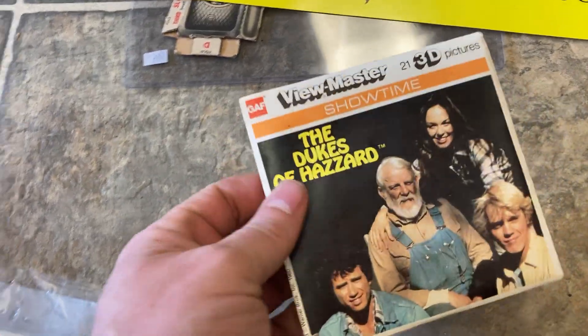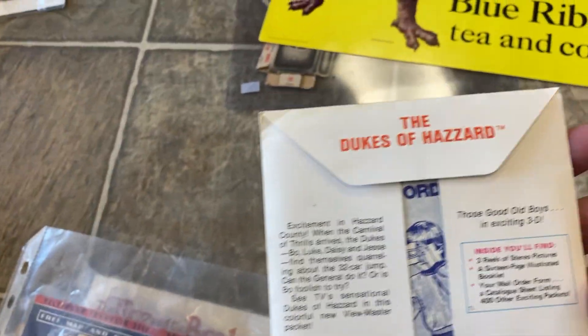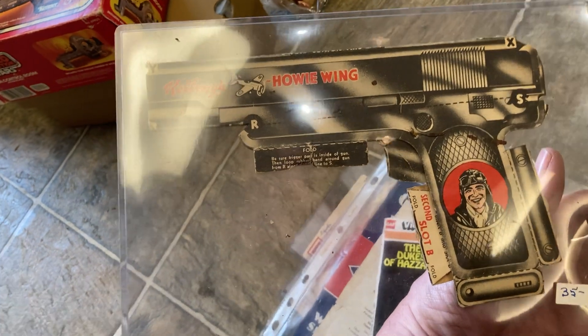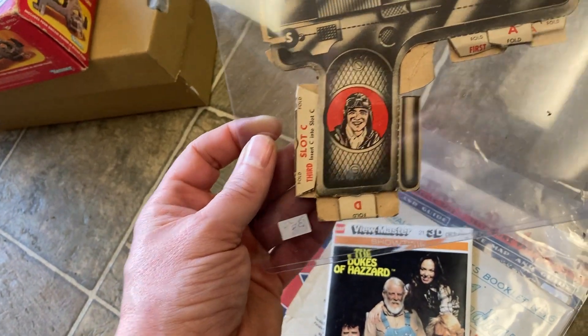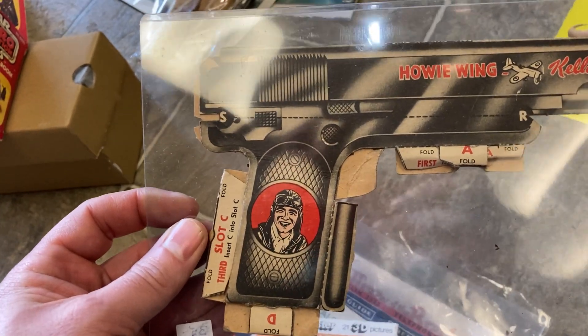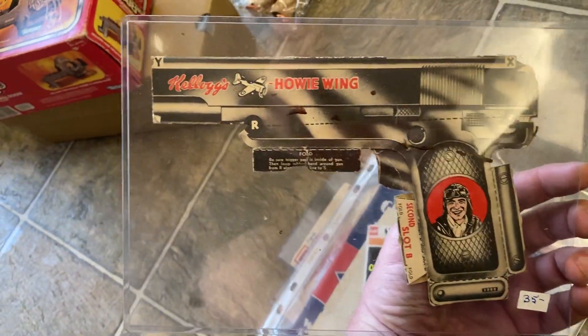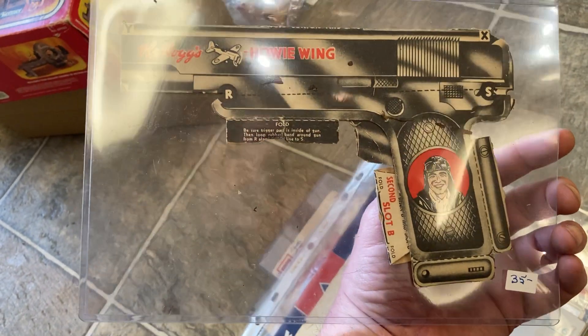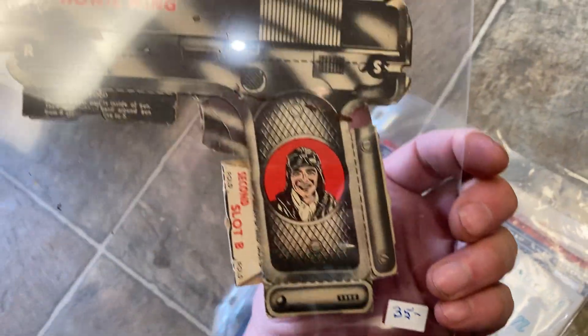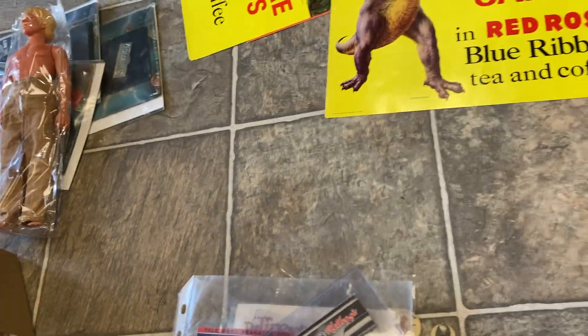Really minty Dukes of Hazzard Viewmaster reel set — the Dukes stuff always sells pretty easily for me, and it's in really, really nice shape. It was $10. And I paid up for this one — $35, but it's for my collection more than anything else. It's Howie Wing, probably 1920s to 1940s. Howie Wing was a radio character that Kellogg's adapted. This is like a little elastic band pistol that you'd cut off the back of the box — and I found that it does say Canada on there, so it is Canadian. I collect Canadian advertising pieces, so this will go into that collection.